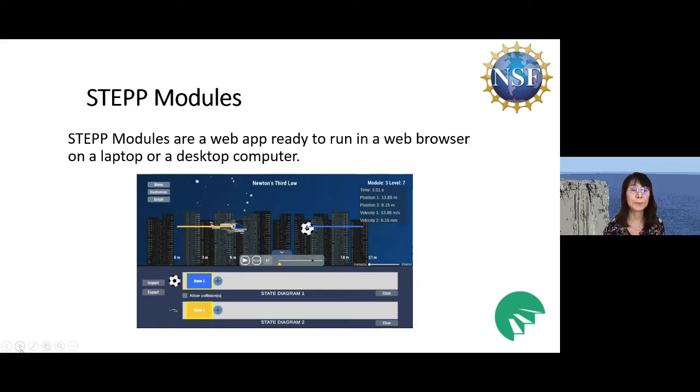This is our final semester and we are concluding this project in December. The NSF IU proposal we submitted last December is still pending, and if we get the grant, we're going to start the next STEP project and plan to build more learning modules. Our website is at step with two p's at utdallas.edu, so please visit our website and try our STEP modules.